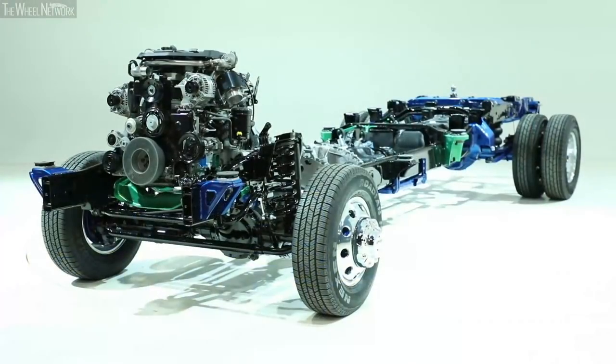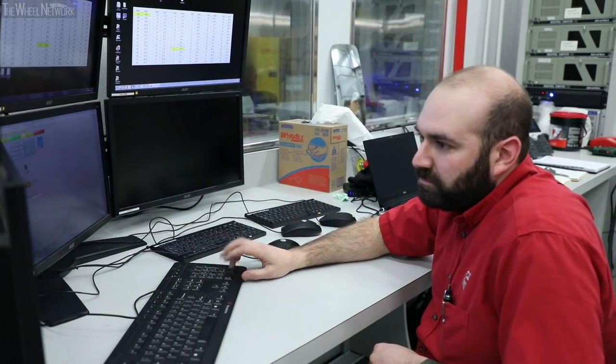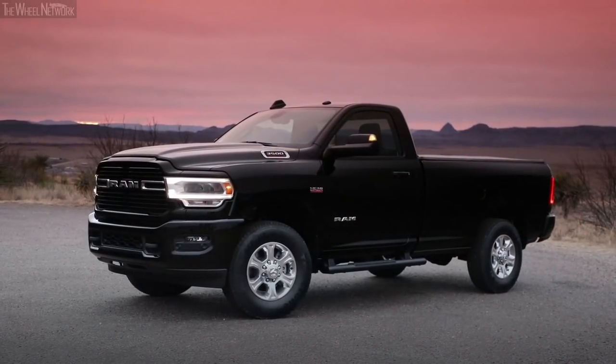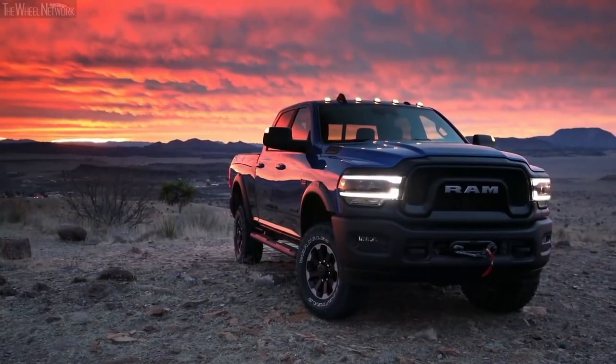The durability expectations for our trucks are known, and for us engineers it's part of our everyday life. I can say without a doubt the 2019 Ram heavy-duty is the strongest, most powerful pickup we have ever built — I've personally been there for the testing process that proves it.